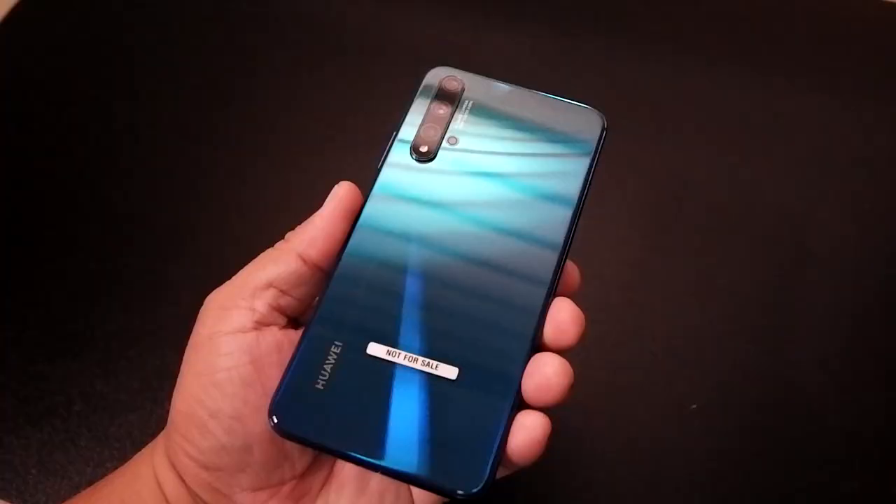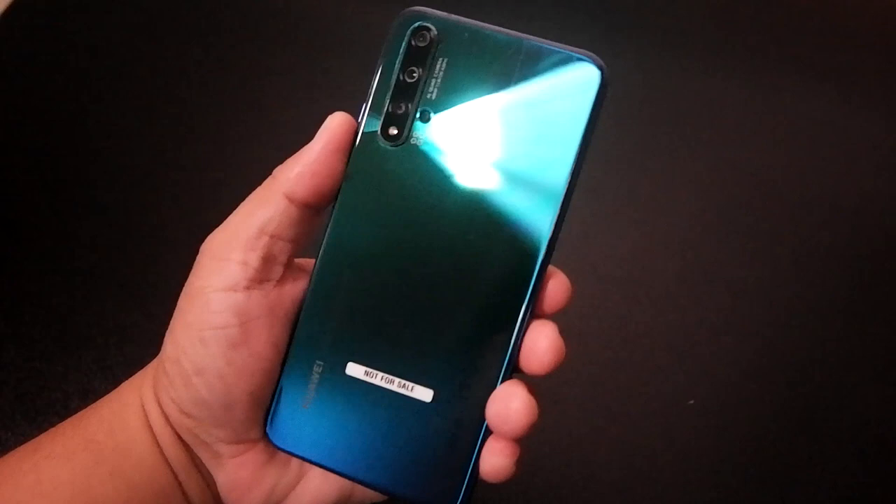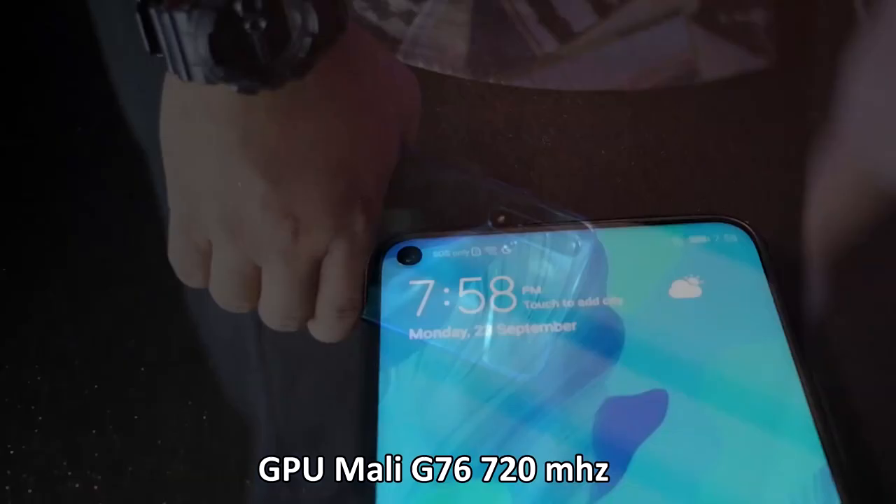Let's discuss the tech specs of the Huawei Nova 5T. It has a 6.26-inch Full HD TFT LCD IPS display. Its processor is the Huawei Kirin 980 octa-core — the same processor used in the Huawei P30 and P30 Pro. Wow, the same processor specs bundled in the new Nova 5T! It also has a Mali G76 GPU at 720MHz and 8GB of RAM, plus 128GB of storage.